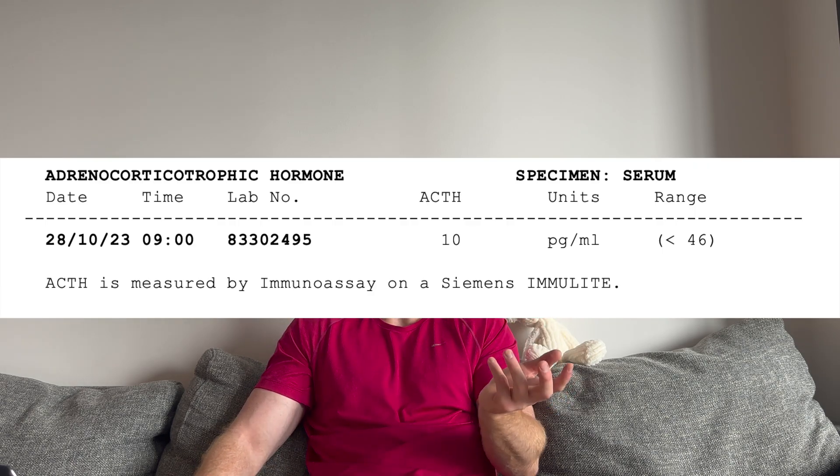My ACTH, which is my adrenocorticotrophic hormone, which controls the level of cortisol that is released in my blood, was at 10. From my last video, my cortisol was slightly low. As you'll see in this current blood work, my cortisol on testosterone replacement therapy is a lot better — not that that has any direct link, but my cortisol level is a lot better for being a morning level, as I will go through.